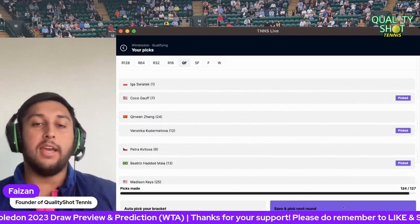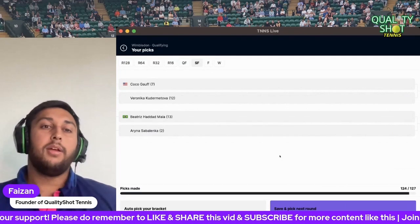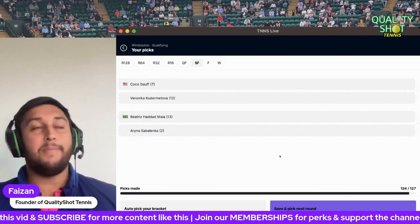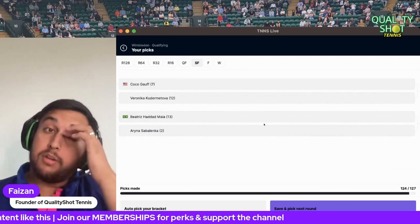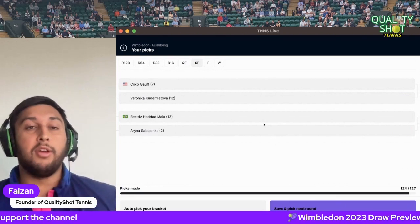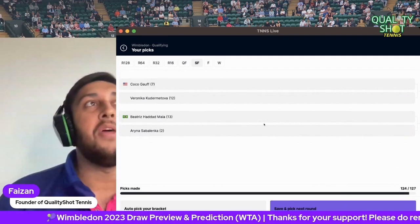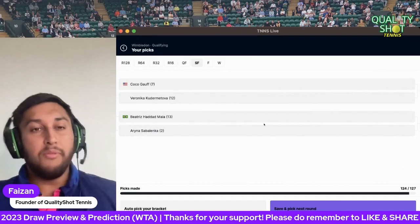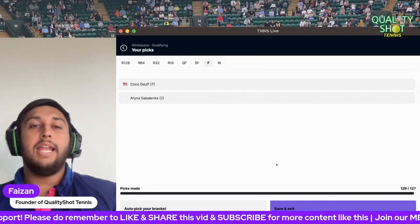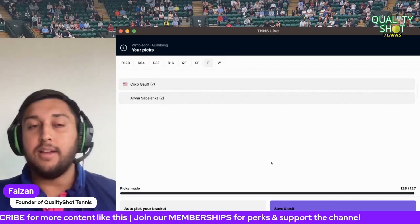So my semifinals are Coco Gauff versus Kudermetova and Haddad Maia versus Sabalenka. That second semifinal is an absolute blockbuster. Kvitova versus whoever also would have been a blockbuster. The first one features two huge servers in Gauff and Kudermetova. I'm going to go big on Coco Gauff — even though she just lost to Madison Keyes in Eastbourne, I'm going for Gauff. And I'm going for Sabalenka to beat Haddad Maia. That leaves me with a final of Coco Gauff versus Sabalenka.